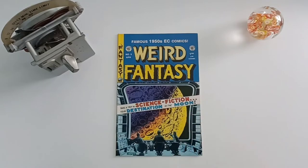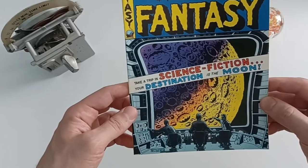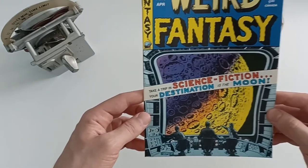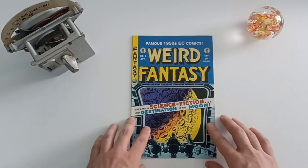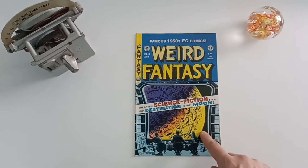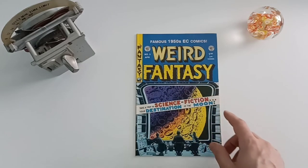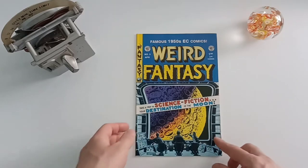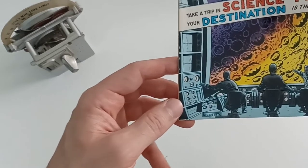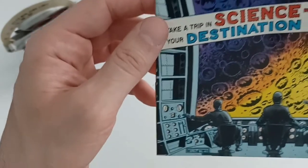It says 'moon' right there, so it is. We have our astronauts toiling and tinkering at the controls, looking and seeing what they can do — destination: the moon. This is a great reproduction, and they're still out there and pretty cheap. It's from 1992 from Russ Cochran and Gemstone Publishers, reprints of the older books from the 1950s. This is Weird Fantasy No. 3, and it's an Albert Feldstein cover — his name right here — with a nice, deco-like, elegant signature on the bottom.